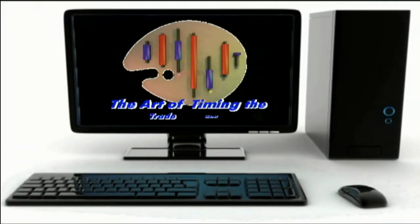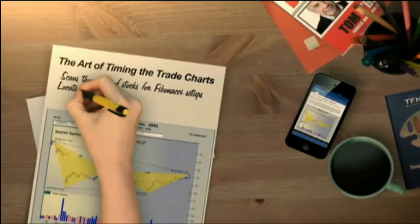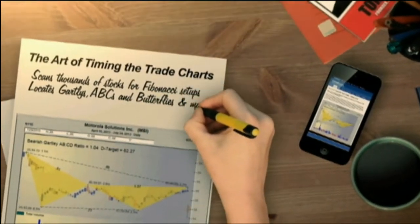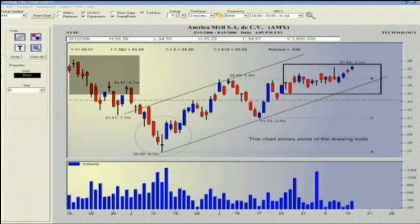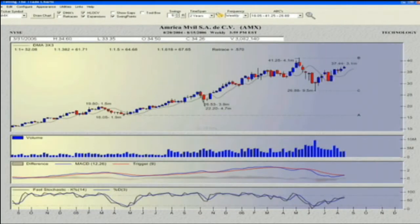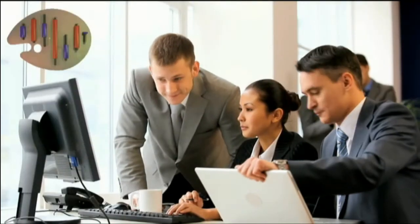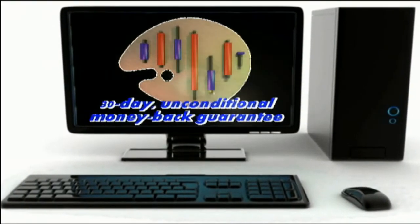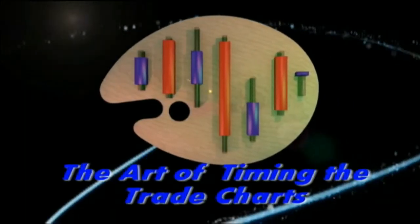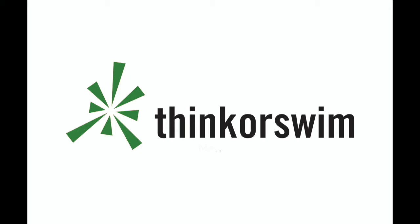TFNN is excited about the new software charting program, The Art of Timing the Trade Charts. In collaboration with Tom O'Brien and using his best-selling book, David White has programmed an outstanding piece of software that scans thousands of stocks for Fibonacci formation setups, including Gartley's, ABCs, Butterflies, and much more. Licenses are available at $79 a month with a 30-day unconditional money-back guarantee. Get your copy by visiting TFNN.com. This segment is brought to you by Think or Swim.